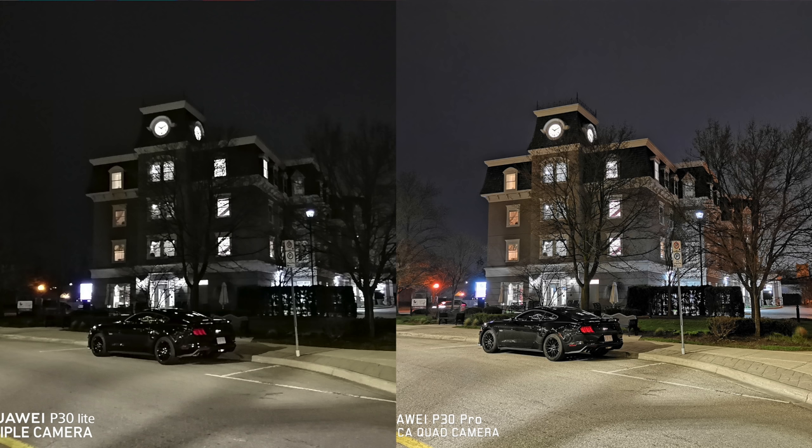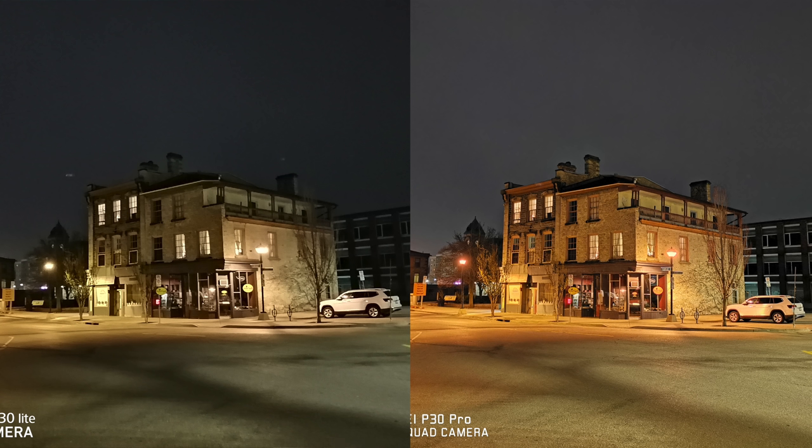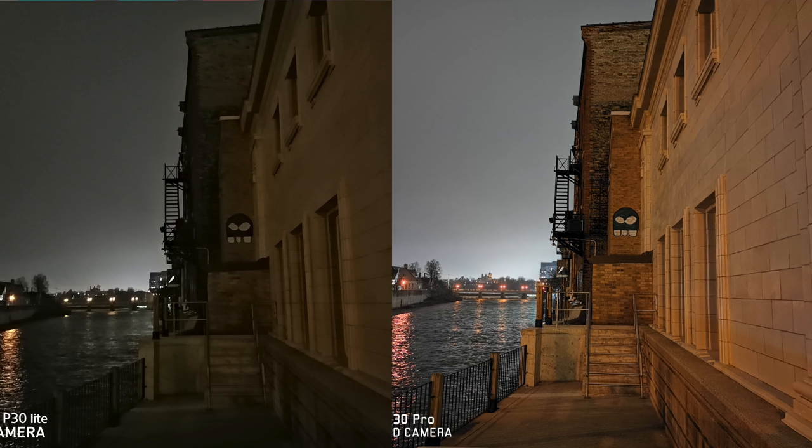Moving on to nighttime pictures — the Huawei P30 Pro is known as the phone that takes the best nighttime pictures, so of course the P30 Lite is not going to do better than it. But for a phone around $350, I think it did really, really good for nighttime pictures. Not to mention that both devices have a night mode. I'll let you guys check out those pictures and I'll come back right after them.